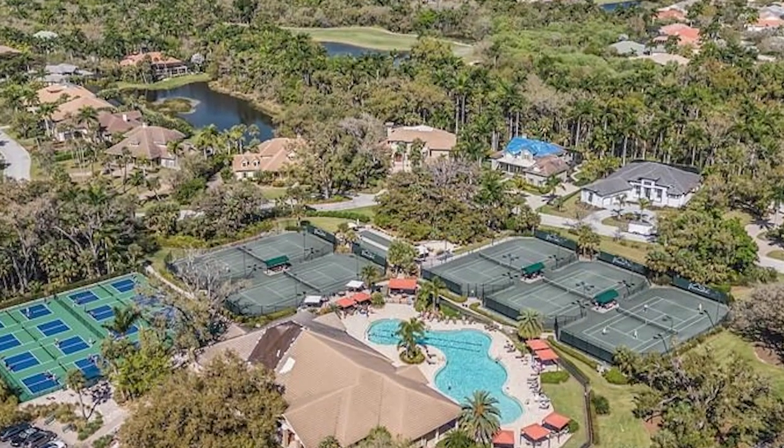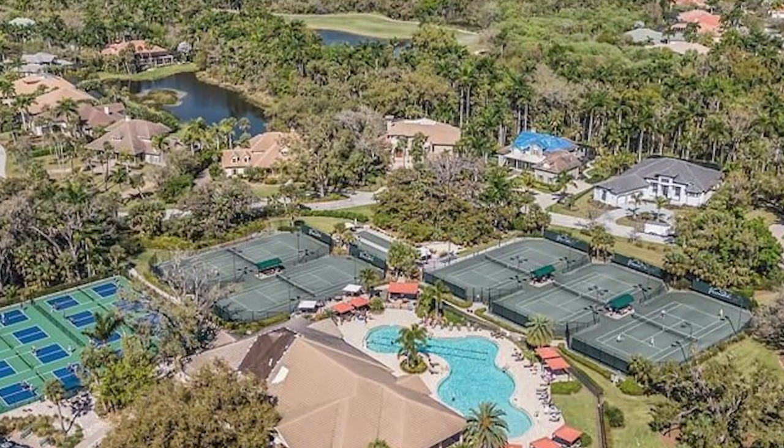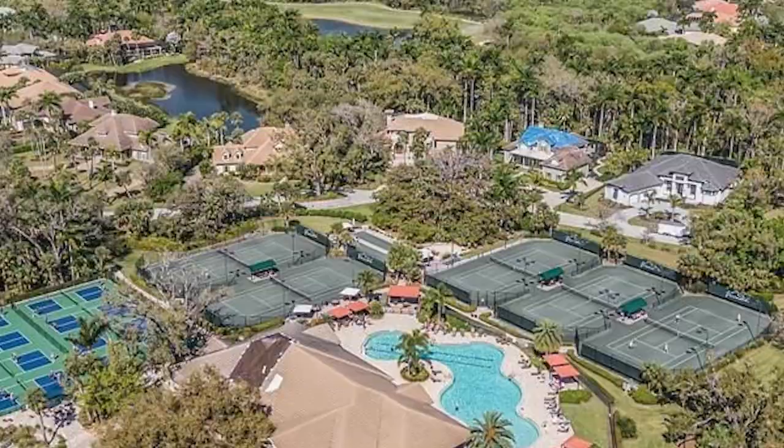To wrap it up, the Veranda community truly encompasses everything that you would want out of a true Florida lifestyle. You have the serene natural habitat, amazing river views, friendly neighbors, an active community, resort-style amenities — everything you could truly ask for, where you almost don't need to leave the community.